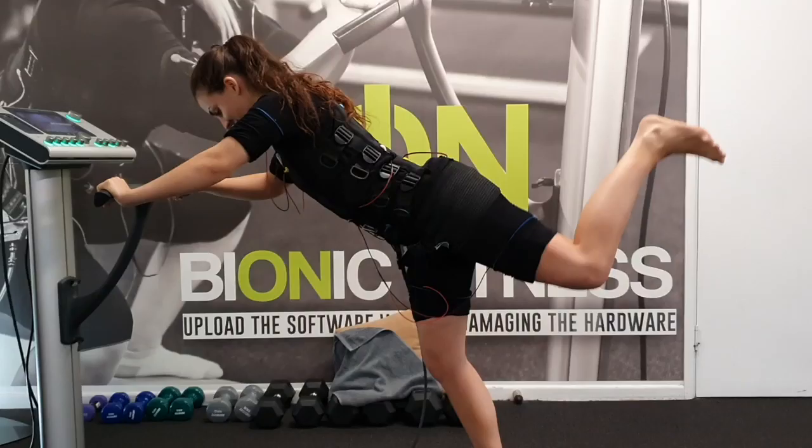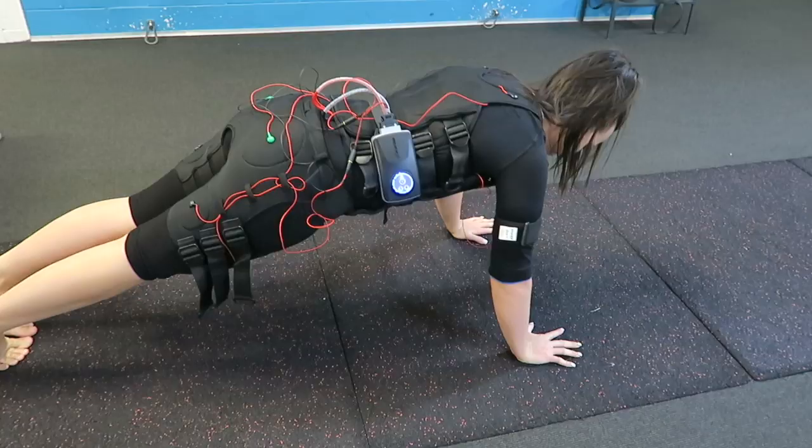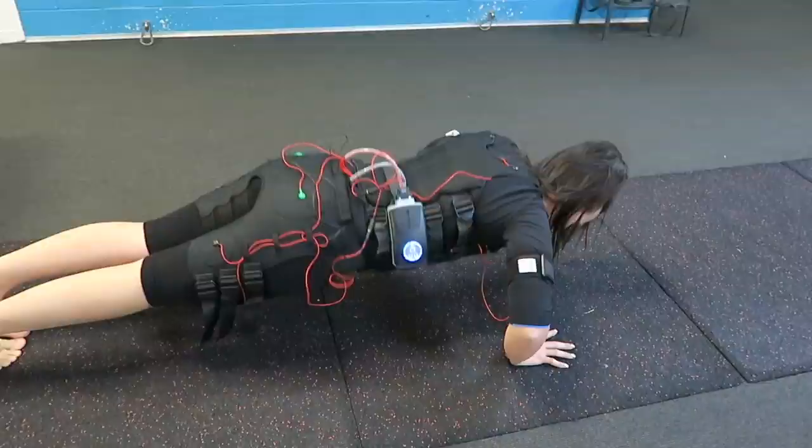We are called Bionic Fitness and we use full body electro muscle stimulation technology to get you fit, strong, balanced, and ready for the slopes without having such a huge risk of injury whilst you're out there. These machines help you increase your strength, your endurance, your power, and your speed in less time with just two sessions a week.